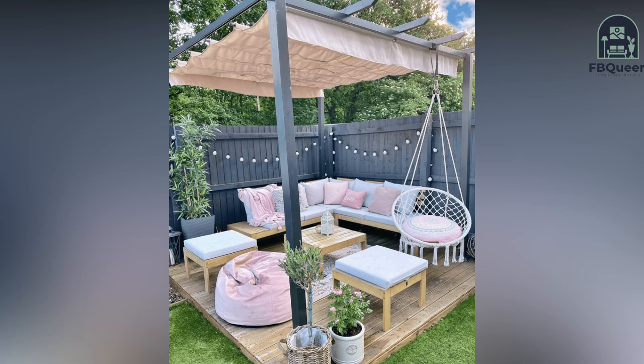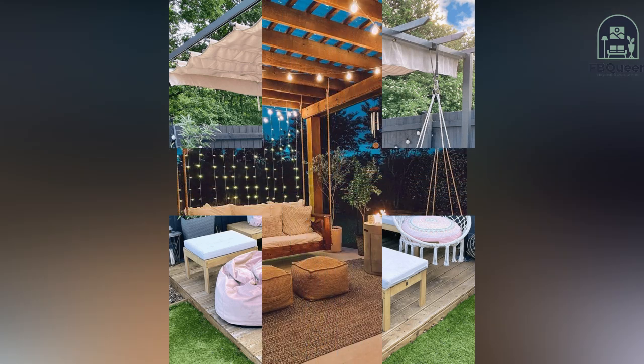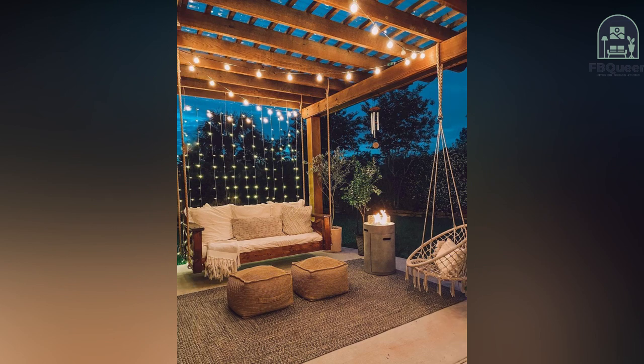Watch the video till the end, and do like and subscribe. Comment below: what type of outdoor garden design do you like more?